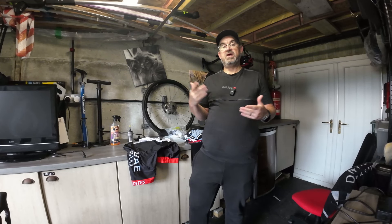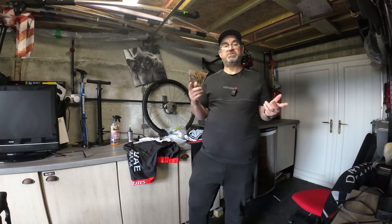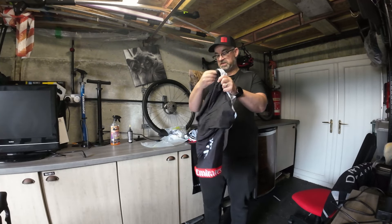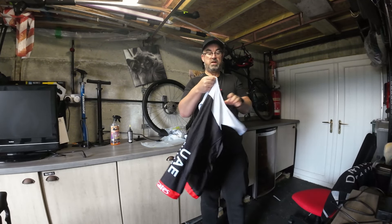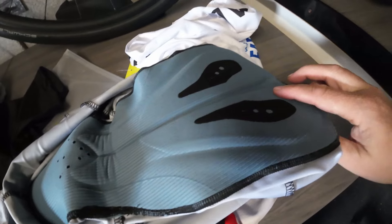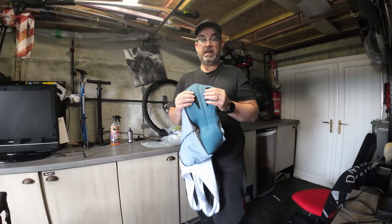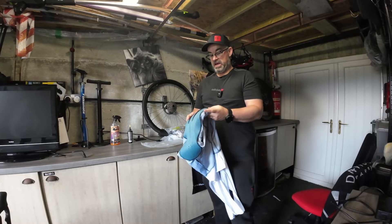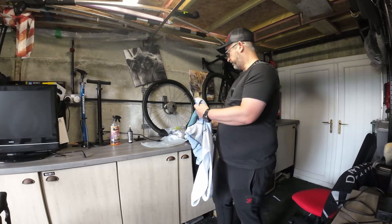These are the bib shorts that go over the white top — they've got the Emirates logos on the side and they're really comfortable. As I mentioned in those two videos, the padding is absolutely exceptional for the price. For a budget product, it's sewn in really well, it's quite thick and comfortable, the gel padding fits perfectly where it needs to be, and I'm absolutely impressed with that. It is a really good product for the price.